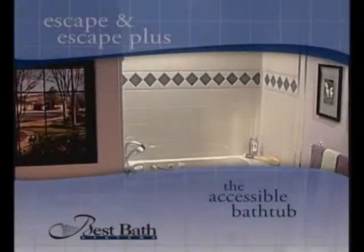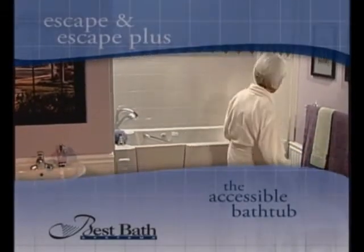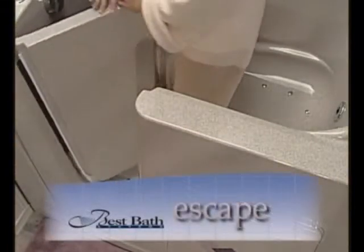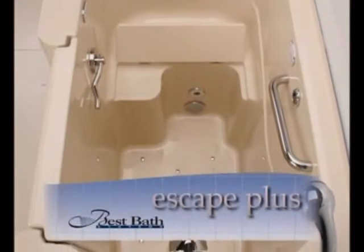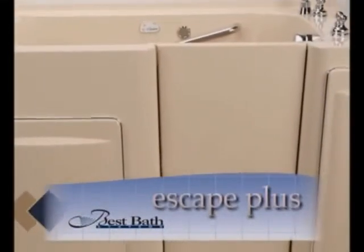Escape from the worries and headaches of unsafe bathing with the remarkable Escape and Escape Plus bathtubs by Best Bath Systems. These wonderful baths have your comfort, safety and ease of use designed right in. Let's see just how the Escape opens the door to a revolutionary concept in walk-in tubs. And after you become familiar with the Escape's many features, we will detail the additional features found in the Escape Plus model.